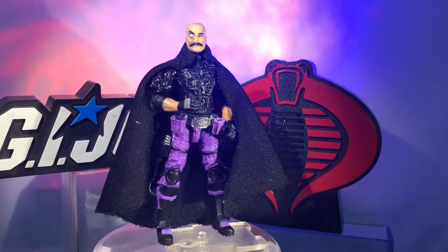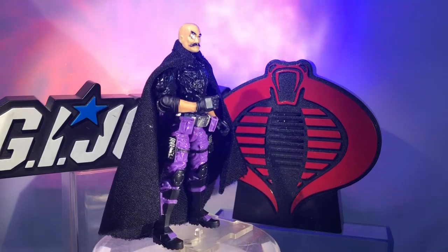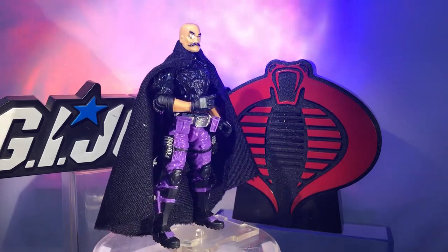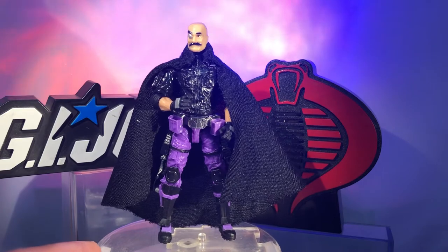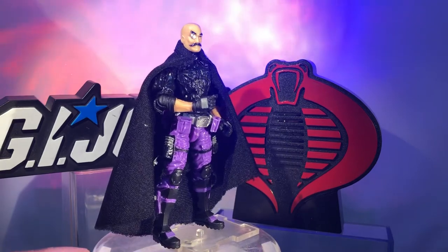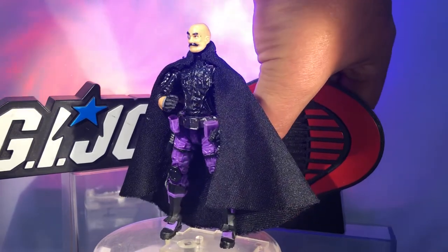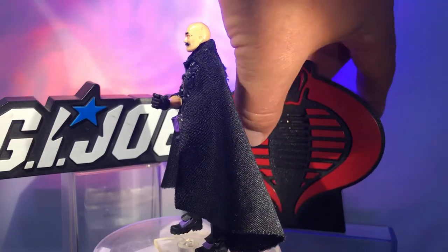That is Dr. Mindbender in all his glory, ready to cause some serious chaos and possibly create Serpentor with the help of Destro. Let me know what you think — hit me up on all the socials. You can find me as Action Figure Junkie across the board: Facebook, Instagram, Twitter — pretty much everything except TikTok, I think I'm a bit too old for that one. Thank you so much for watching. Feel free to like, comment, subscribe — do all the good things. I've got new surprises coming soon, maybe some toy review reveals. This could be one of my most unprofessional videos yet — I don't edit, I leave it all in, warts and all.